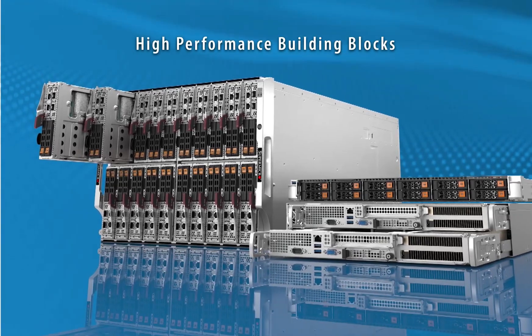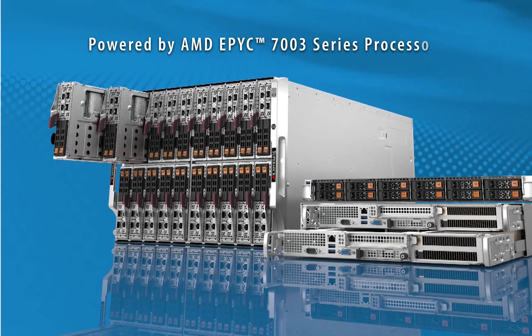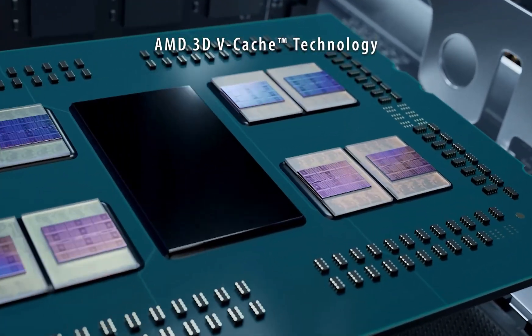Construct your optimized infrastructure from high-performance building block systems designed for technical computing, powered by 3rd gen AMD EPYC processors with AMD 3D vCache technology.